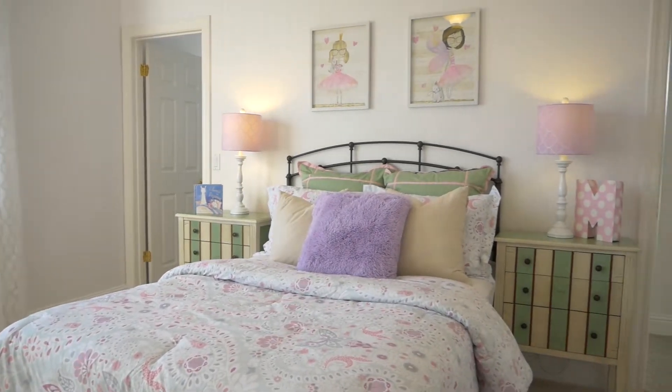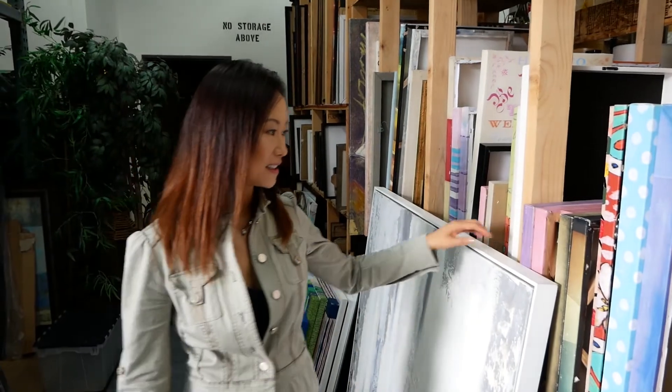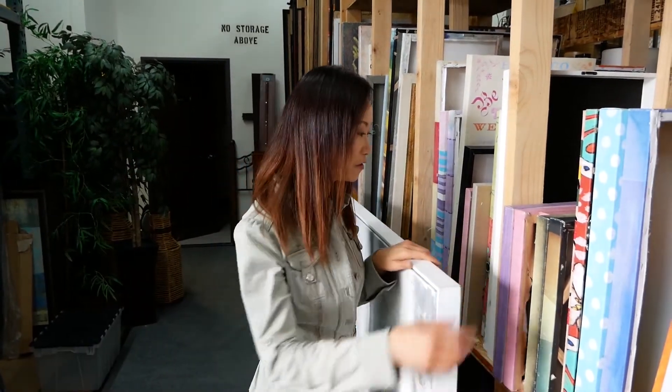One of my clients recently — we staged their house and the girl loved the art I put in her room. She asked her mom, 'Can I keep this art?' And I gave it to them as a gift. That just makes me really happy that the owner loved how we staged it.